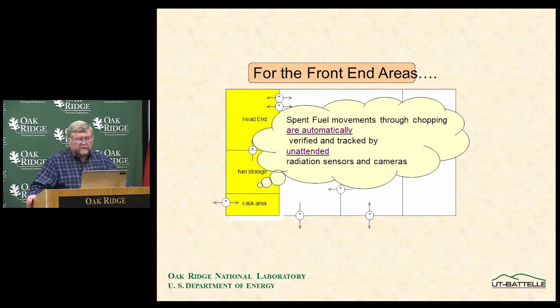Spent fuel movements through the chopping are automatically verified and tracked by unattended radiation sensors and cameras. Equipment installed through the wall contains neutron sensors and cameras that sense when a fuel assembly flows from the pool to the shear along the normal process path — detecting passage and direction at different locations. This provides independent verification of operator declarations of when an assembly enters the plant and goes into shearing. As the assembly comes up, an unattended camera records its identification.